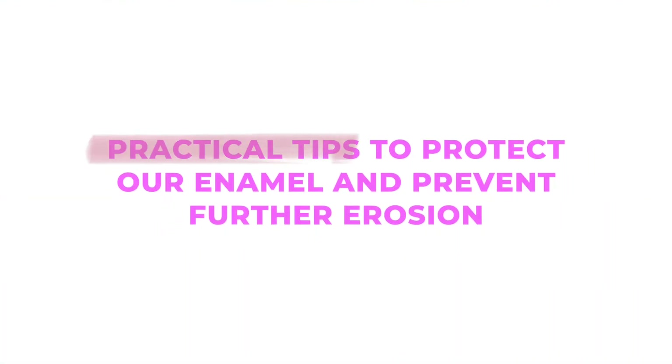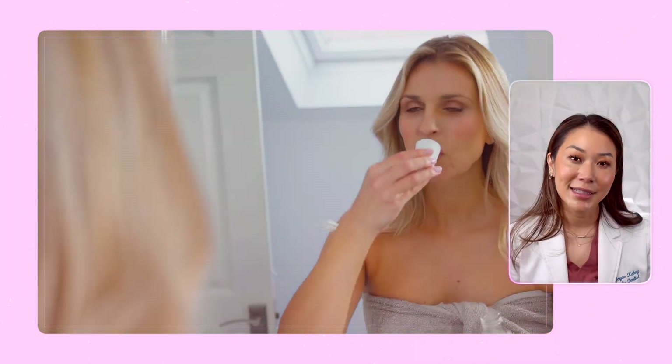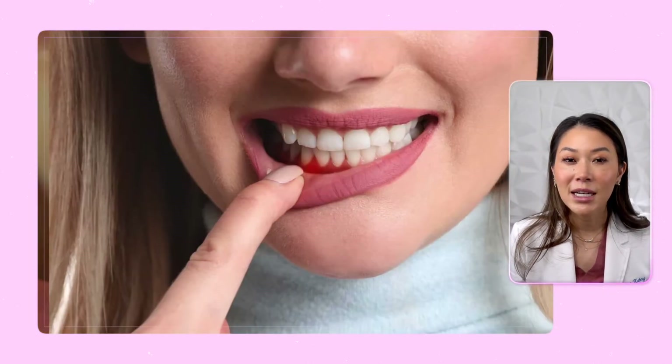Now let's discuss some practical tips to protect our enamel and prevent further erosion. First and foremost, limit our intake of acidic foods and drinks — opt for water or milk instead. I know this is easier said than done, but if we do consume acidic substances, try to rinse our mouths with water afterwards to neutralize the acids. Next, maintain good oral hygiene by brushing twice a day with soft-bristled toothbrushes and fluoride toothpaste. Be gentle, because aggressive brushing can wear down the enamel. And don't forget to floss daily to remove plaque buildup between the teeth and underneath the gum line.